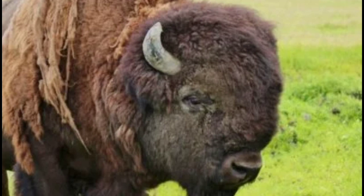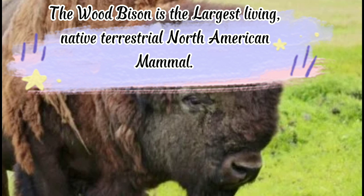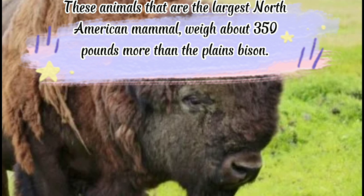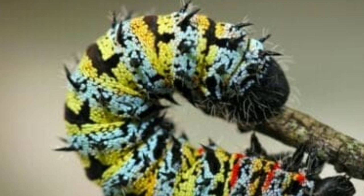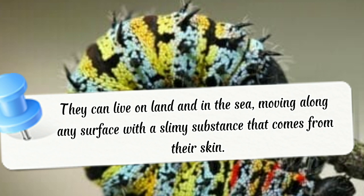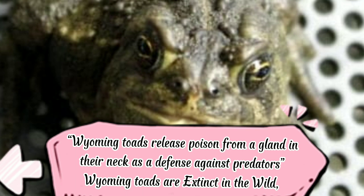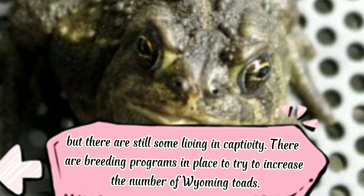Wood bison: the reintroduction of wood bison into Alaska is considered one of the world's best conservation success stories. The wood bison is the largest living native terrestrial North American mammal, weighing about 350 pounds more than the plains bison. Worm: worms are one of the largest groups of invasive species in the world, with over 1 million species. Their bilateral symmetry makes them easy to identify; they can live on land and in the sea. Wyoming toad: releases poison from neck glands for defense. Wyoming toads are extinct in the wild but some live in captivity, with breeding programs in place to increase their numbers.